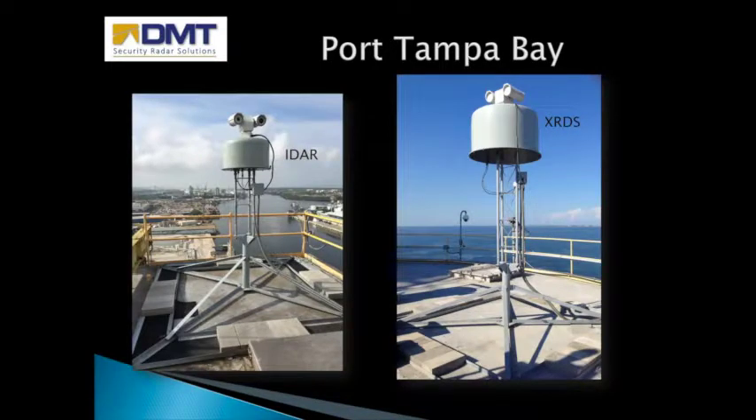Port Tampa Bay is the most diverse location of any DMT installation. Lightning and abrupt storms plague the area, and the seven radars installed here all worked continuously through Hurricane Irma. This port has very narrow channels lined with trees and tall grass, channels lined with heavy industry, and wide open spaces. On the eastern shore of the bay the water is shallow and the banks have dense mangrove and grass. The radar detects and tracks kayaks, fast-moving fishing boats, tugs, cruise ships, container ships, oil tankers, and aircraft.